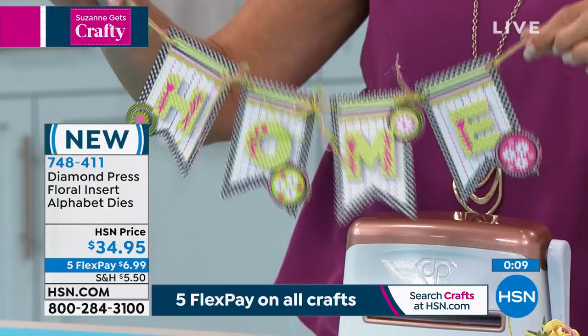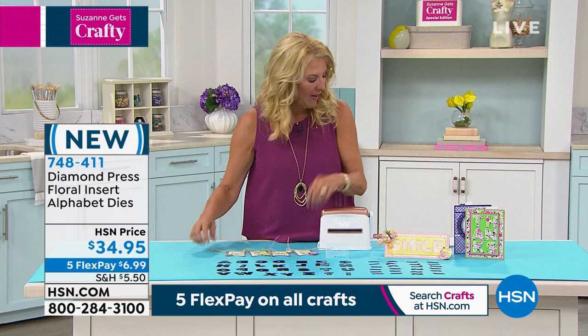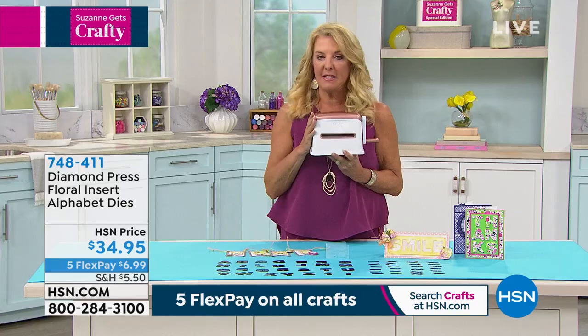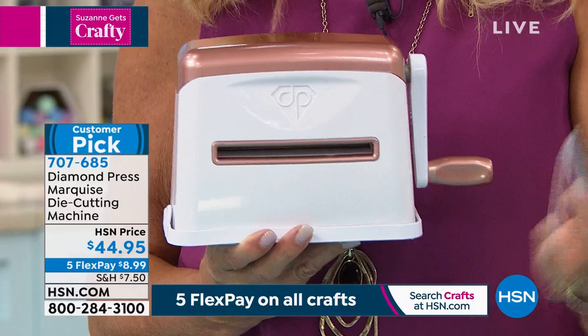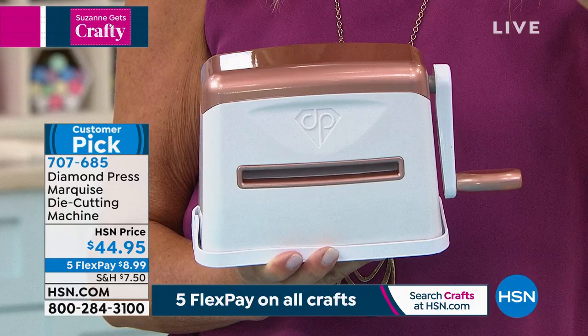Wrapping up with Beth, Suzanne mentions the Marquee die cutting machine is back in stock. It started as a smaller machine and grew into the full-size version. It's one of Suzanne's favorite die cutting and embossing machines — quick, easy, no need to figure out sandwich layers. Take your folders and dies, run through, and it comes out fast and beautiful. Available in four colors: teal, purple, gold, and rose gold. Beth is staying on for one more item to discuss.